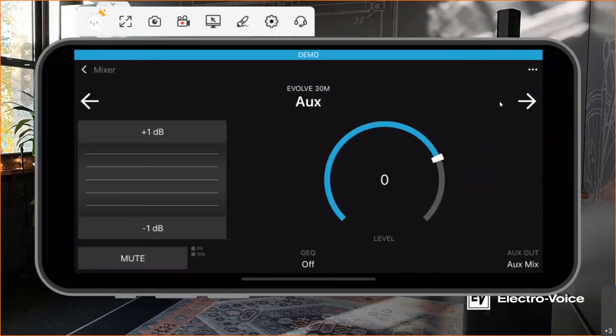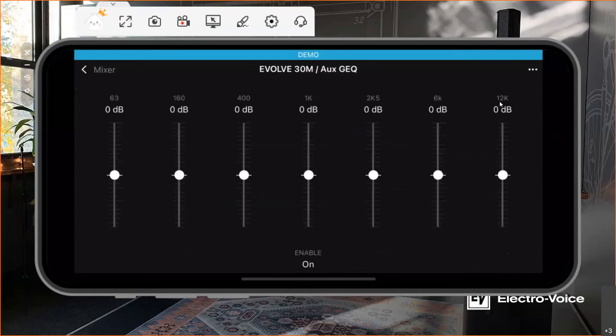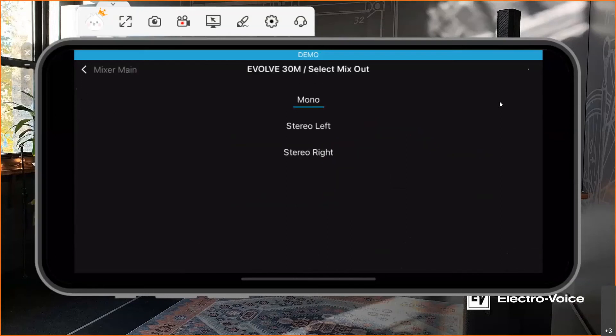For the auxiliary channel, there are two possibilities: you can define the mix out as either an aux mix or a main mix. There is also a 7-band graphic EQ (GEQ) which is quite useful. For the master section, you have the possibility to select the mix out as mono, stereo left or stereo right.